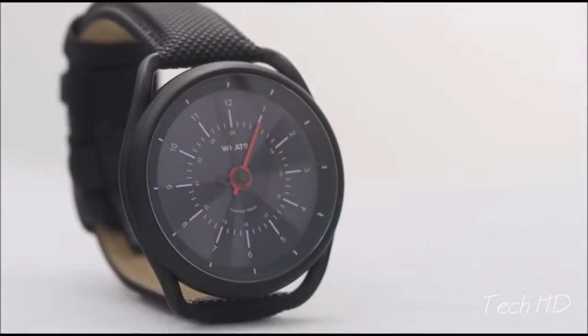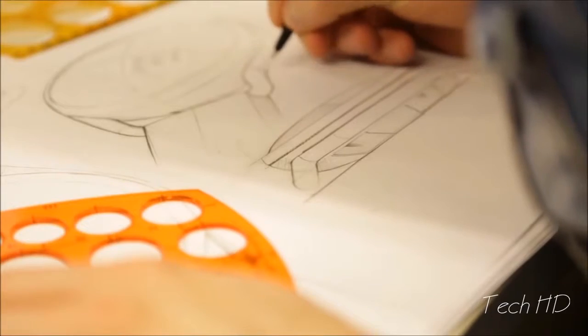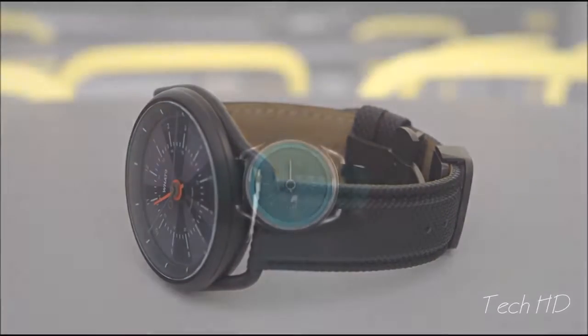No buttons or unnecessary functionality. Something new and completely different. This is a new way to look at time.